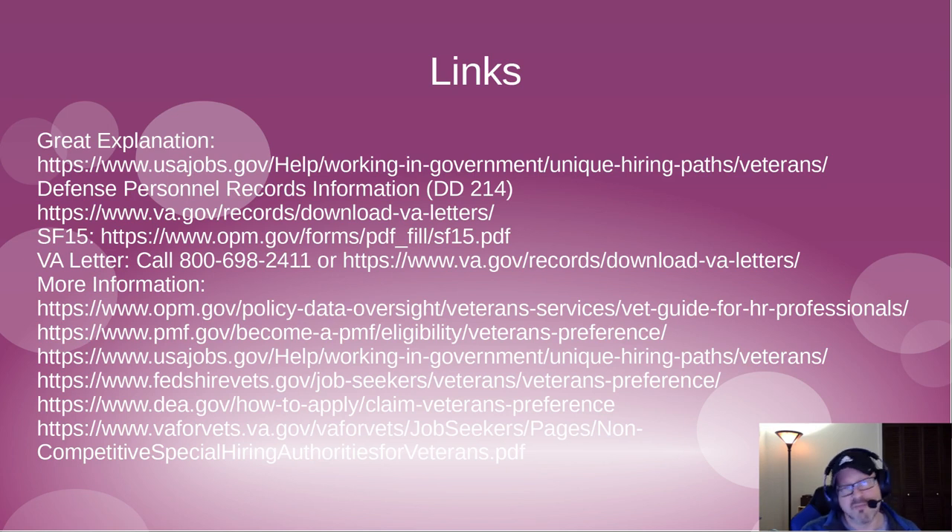Veterans preference is a complicated topic and a video may not be enough on its own. I'd highly encourage checking out the links I've provided, including the official government explanation on USAJobs.gov, the Defense Personnel Records website to get your DD-214, the link for the SF-15 form, and the VA phone number and website. I'll have more videos on this type of content in the future — don't forget to like and subscribe.